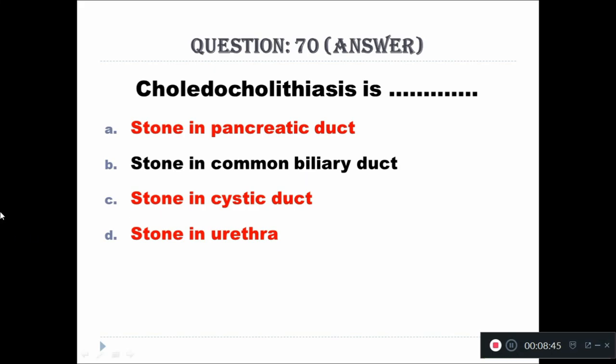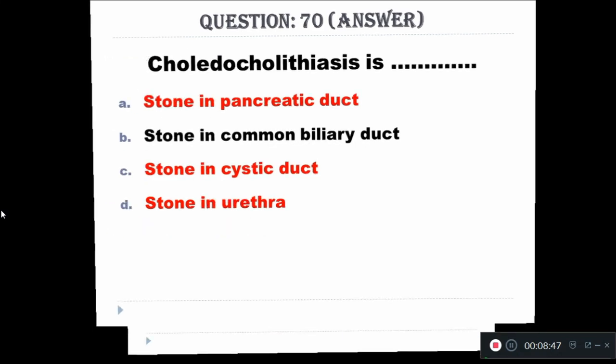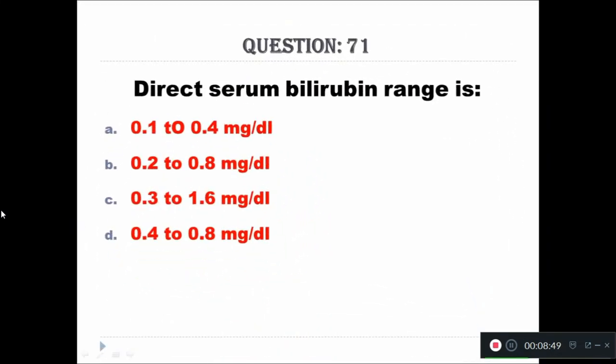Questions 71 to 90 will be presented by Mrs. Kalayvani Satish. Hello, I am Mrs. Kalayvani Satish. I will continue the questions from 71 to 90.